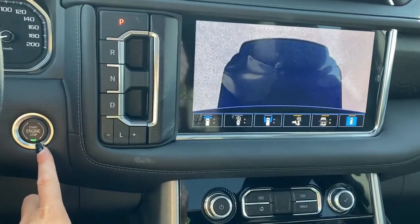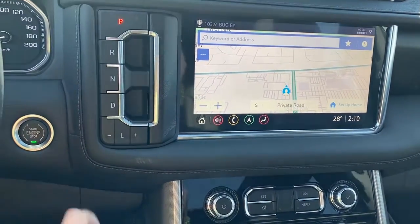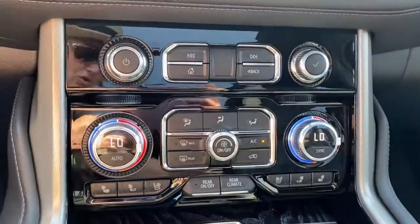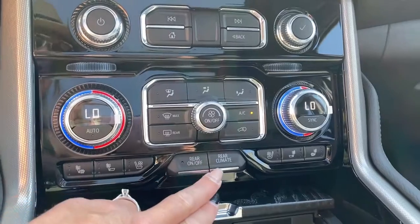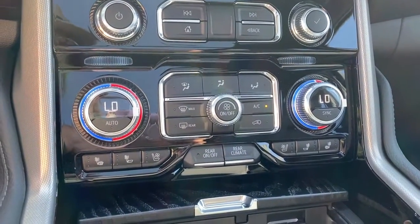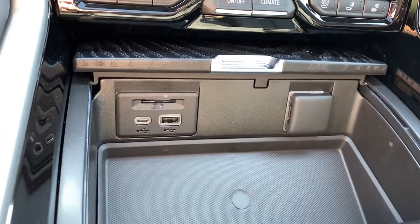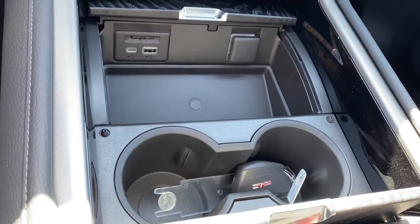To the left here, we have the engine push start button — apply pressure to the brake and hold the button down to start the vehicle. Dual climate control buttons with air conditioning, and we've also got our rear climate control buttons just below. Heated and ventilated front leather seats, some USB plug-ins and power plug-ins, and double cup holders.